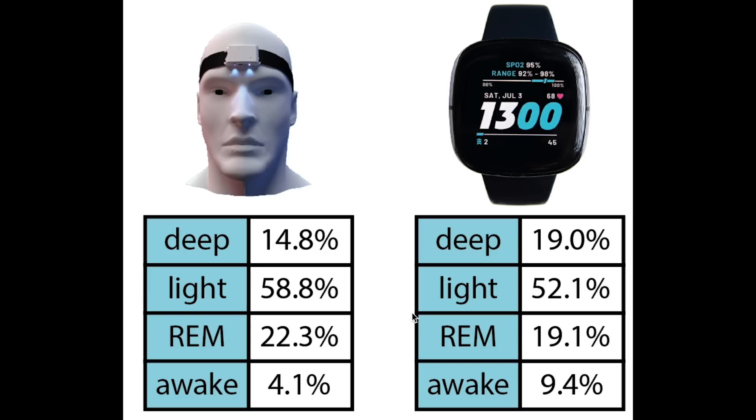Let's see what the overview statistics say. First let's look at the total percentage of each sleep stage the EEG device and the Fitbit Sense predicted. Overall these percentages are a bit off. The Fitbit Sense predicts a little bit too much deep sleep, which is consistent with what we saw for the individual nights. It also predicts too much awake time — about double the amount. The total amount of REM sleep and light sleep are slightly lower than they should be.